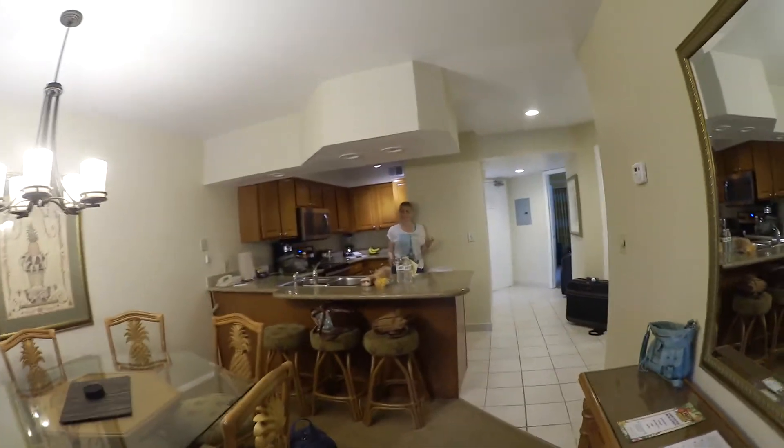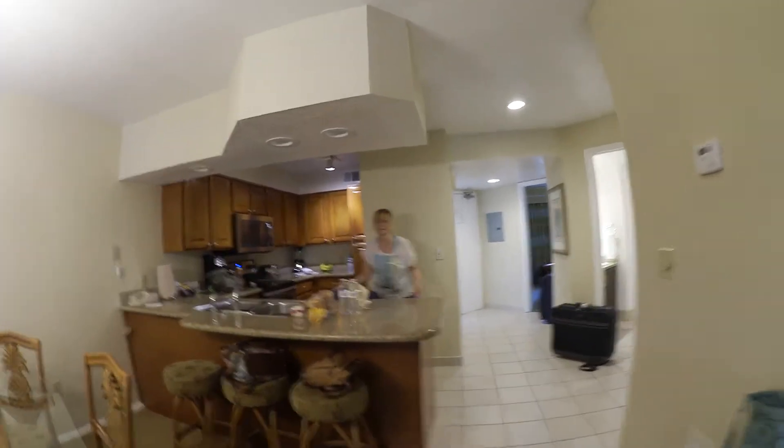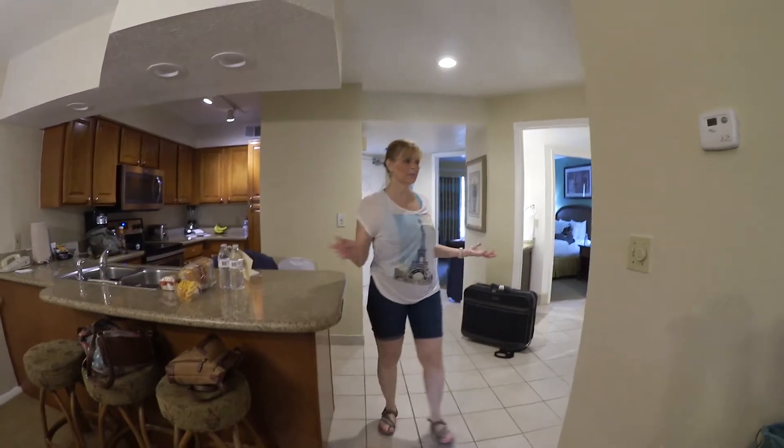Parent impressions: very nice, excellent, I can't believe how cool this is! Thanks so much to Diamond Resorts for getting us a new room — we really appreciate it. And thank you for watching this video.